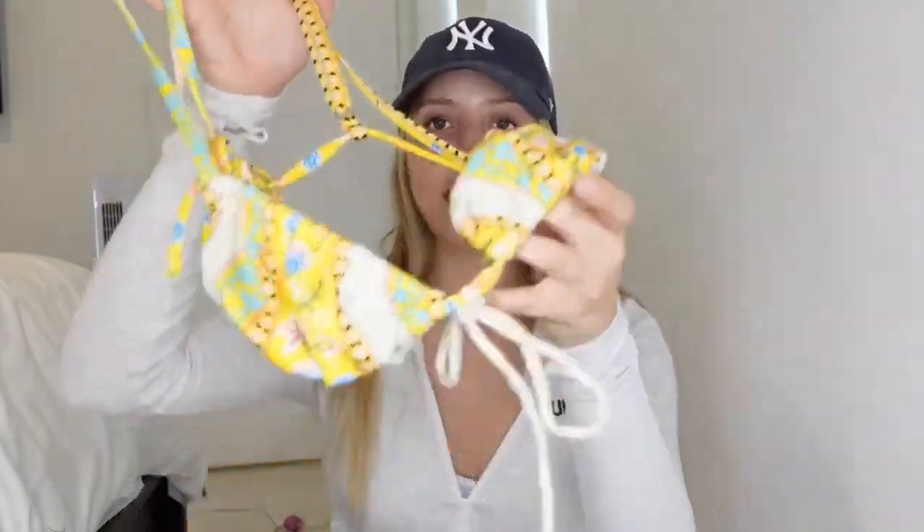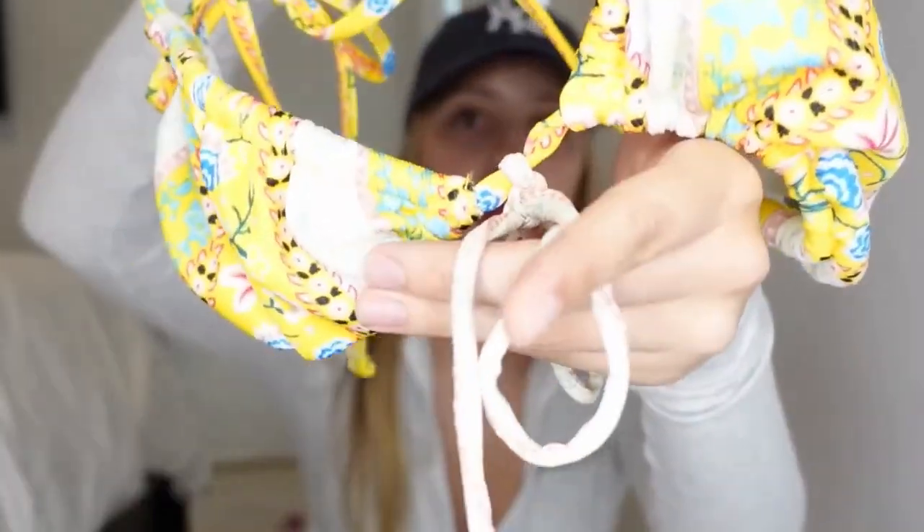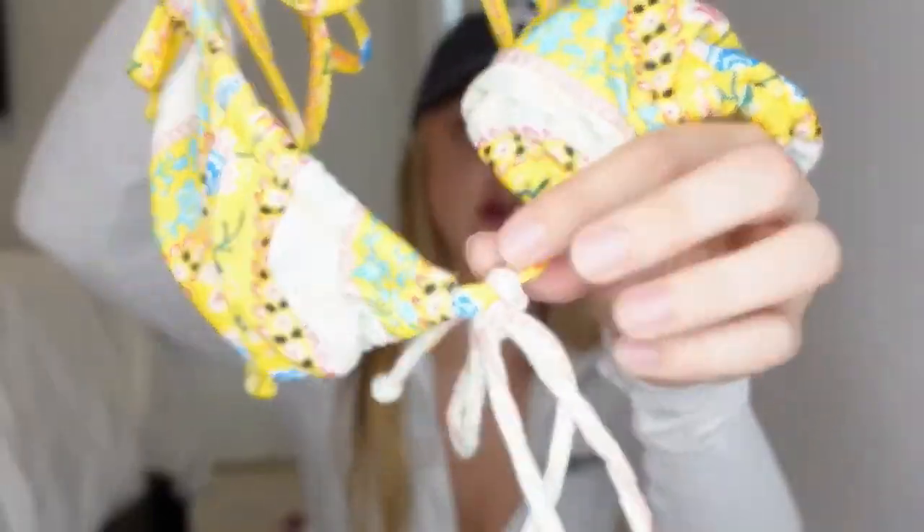I wanted to try it on for you guys and show you how everything fits. Hello friends, welcome to another try-on haul video. I hope you are enjoying all these beautiful dresses. Today we have some beautiful sets of clothes with different styles and designs. Do enjoy the video and comment below which you like the most, and as always I will select the best set for you which you can buy for yourself or give someone.